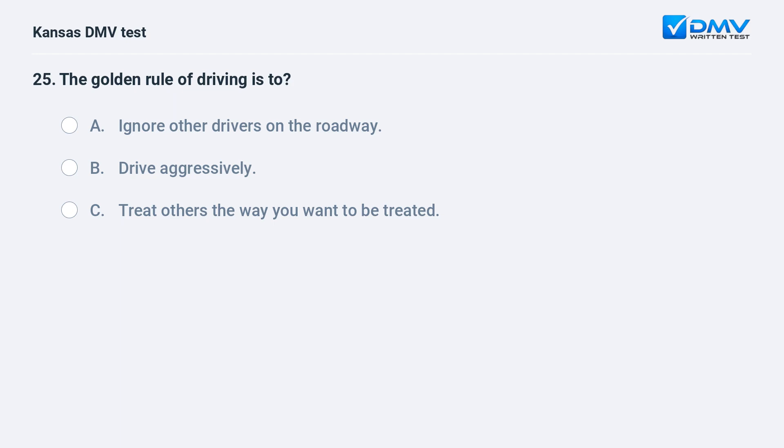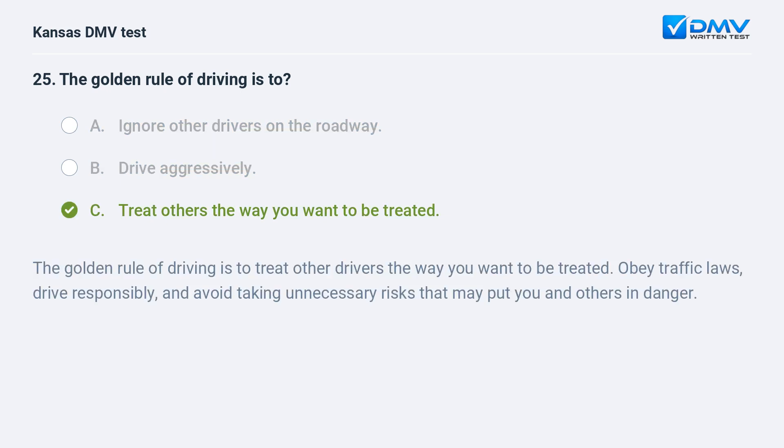The golden rule of driving is to: A. Ignore other drivers on the roadway. B. Drive aggressively. C. Treat others the way you want to be treated. C. Treat others the way you want to be treated. The golden rule of driving is to treat other drivers the way you want to be treated. Obey traffic laws, drive responsibly, and avoid taking unnecessary risks that may put you and others in danger.